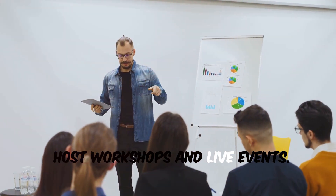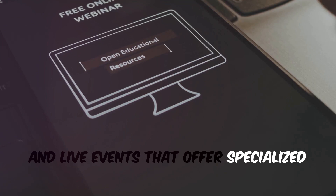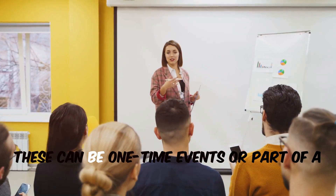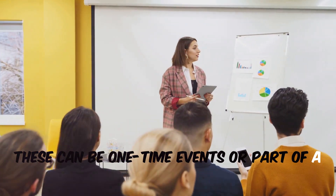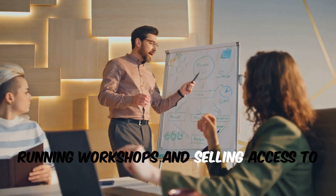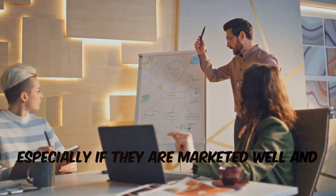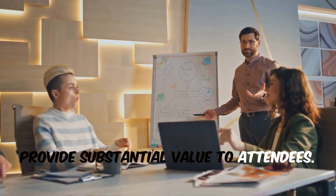Host workshops and live events. Conduct paid workshops, webinars, and live events that offer specialized training or exclusive insights. These can be one-time events or part of a series that members pay to attend. Running workshops and selling access to them can significantly boost your income, especially if they are marketed well and provide substantial value to attendees.